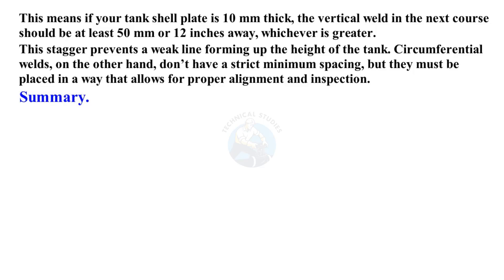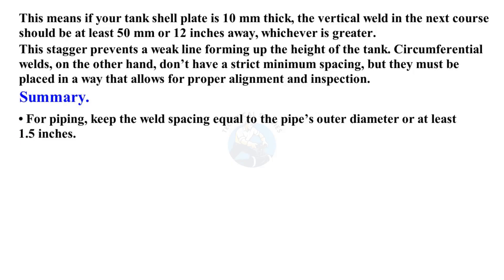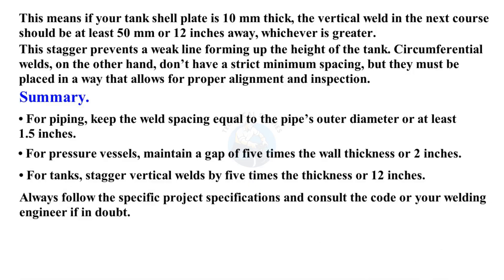In summary, for piping, keep the weld spacing equal to the pipe's outer diameter, or at least 1.5 inches. For pressure vessels, maintain a gap of 5 times the wall thickness or 2 inches. For tanks, stagger vertical welds by 5 times the thickness or 12 inches. Always follow the specific project specifications and consult the code or your welding engineer if in doubt.